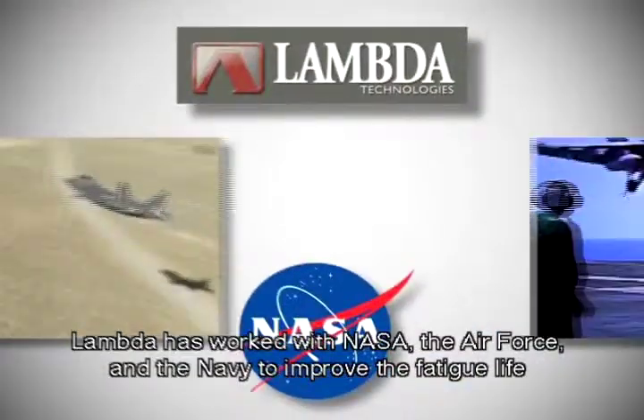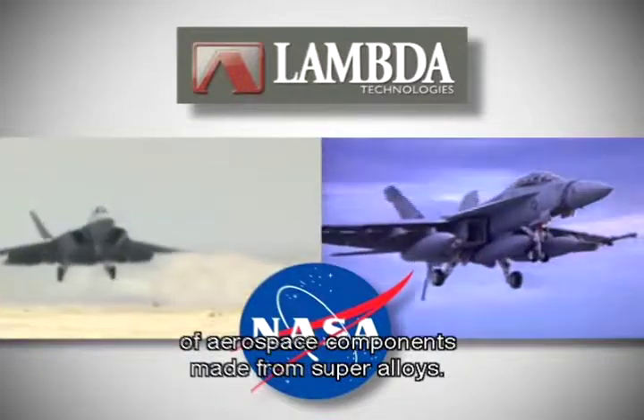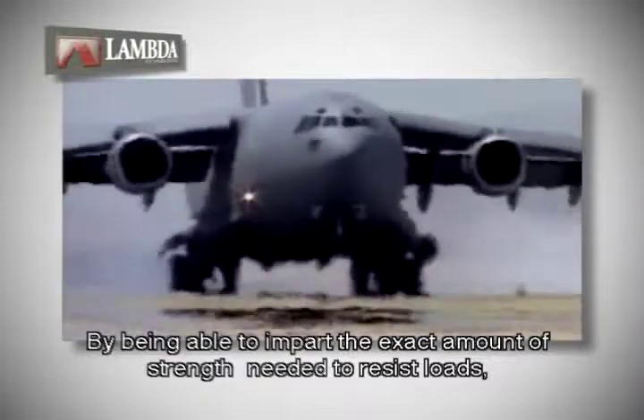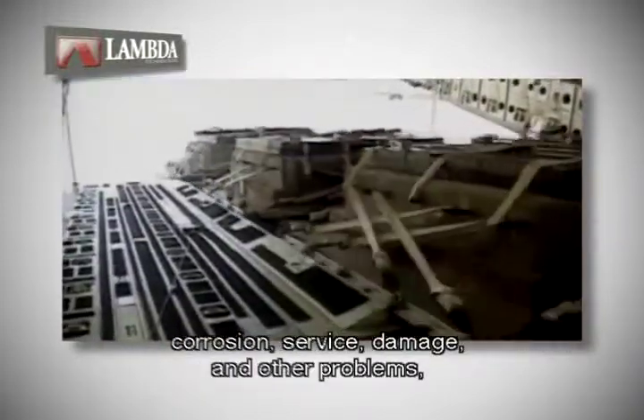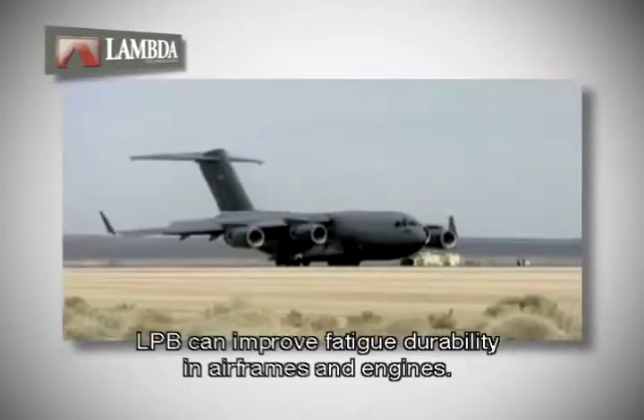Lambda has worked with NASA, the Air Force, and the Navy to improve the fatigue life of aerospace components made from superalloys. By being able to impart the exact amount of strength needed to resist loads, corrosion, service damage, and other problems, LPB can improve fatigue durability in airframes and engines.